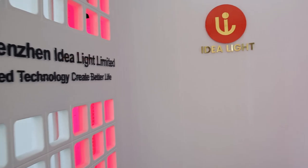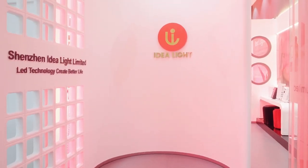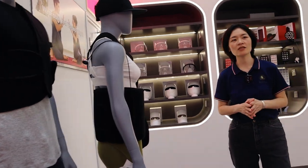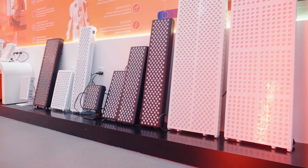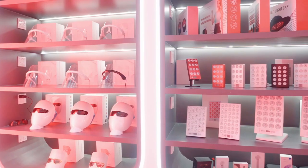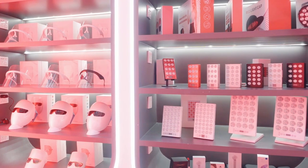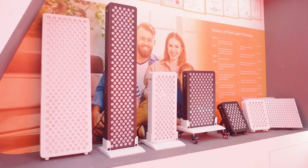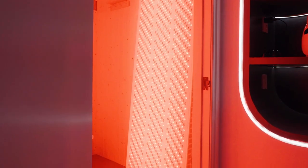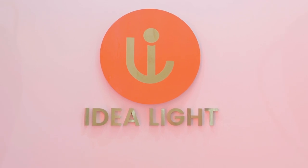This showroom we just decorated in March of this year. All samples displayed in this showroom are our company's standard products. Our company focuses on customization service with our customers. For all those models we customize and specially design for our customers, we never display them in this showroom.